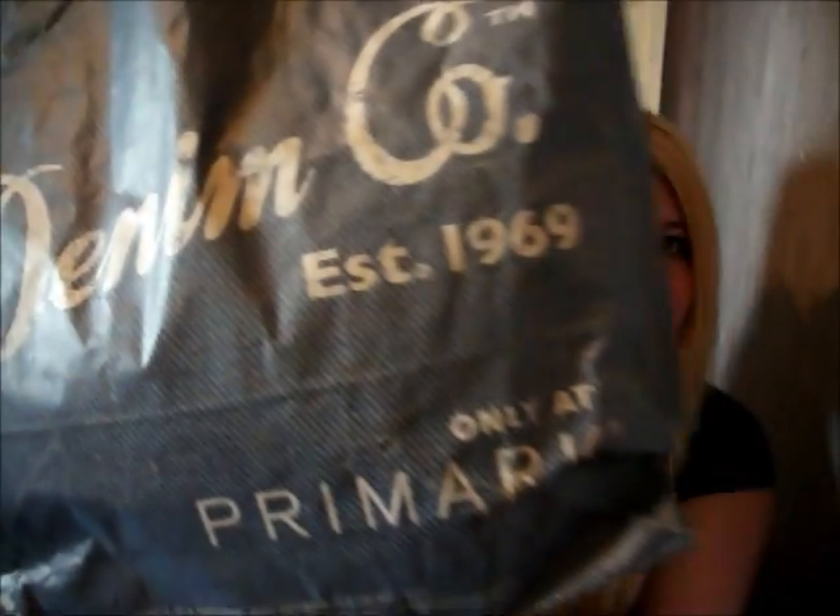Hello subscribers. I'm back today with a humongous Primark haul. I'll just show you the bag as every beauty guru does. It's a bit different this time — it says Deming Co., which is the jeans and things range at Primark. I got given that one so I thought, hmm, ok, bit different but I'll go with it.